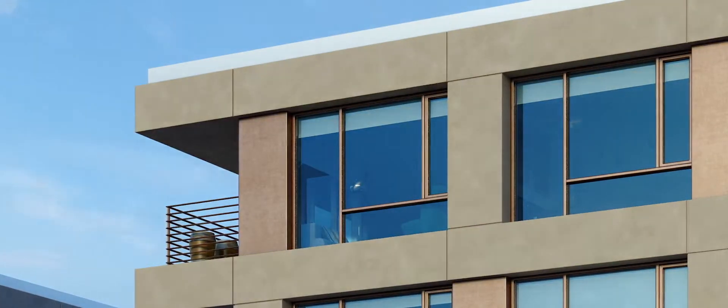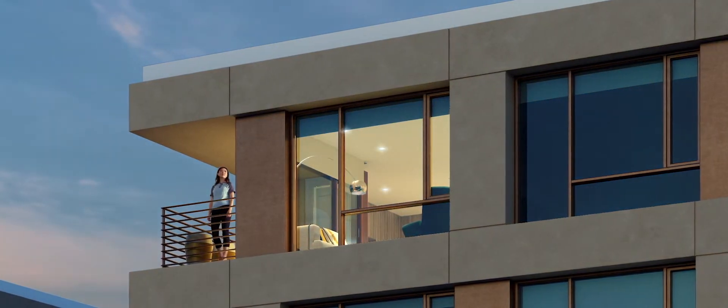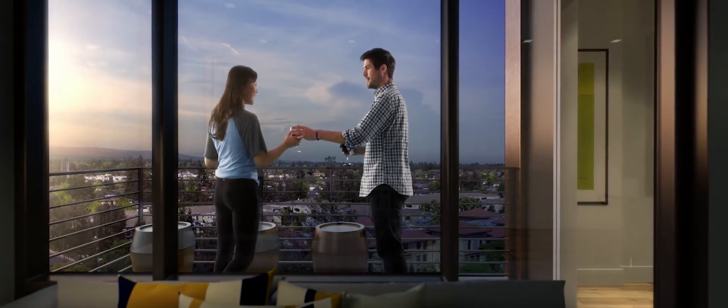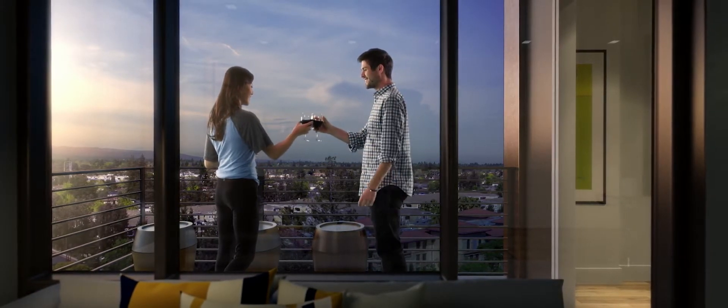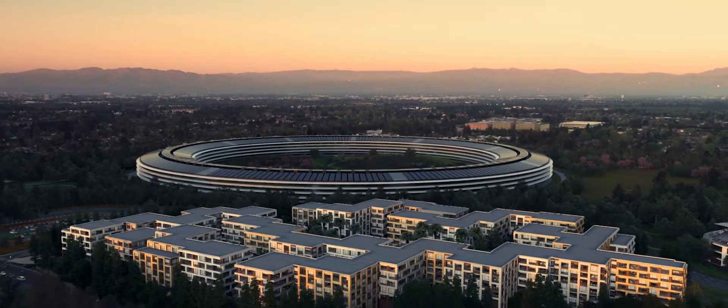We love doing housing because it really gives you a feeling that you're contributing and creating a community. It is where people spend most of their time. And it is the essence of a neighborhood.